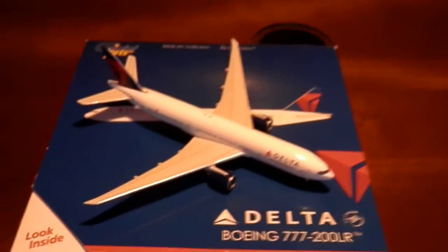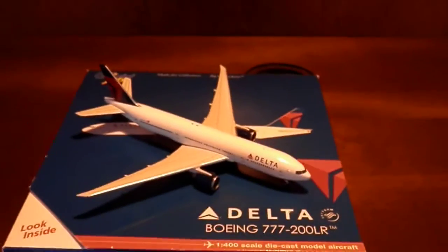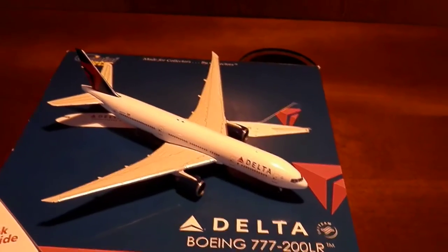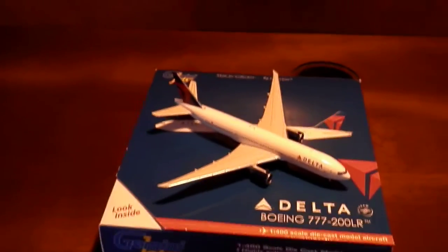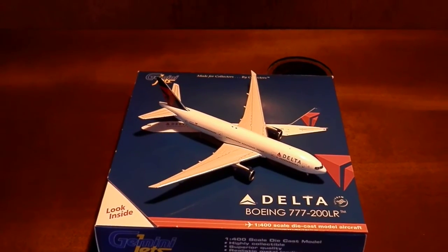I recommend you go out and buy this plane — I got it for $16 off the Delta shop, great website, and got it in two days. Shipped out on Friday, came here on Tuesday. Hope you guys enjoyed the video, thanks for watching, and bye!